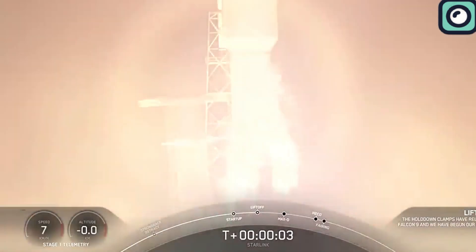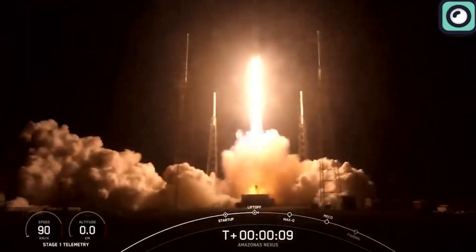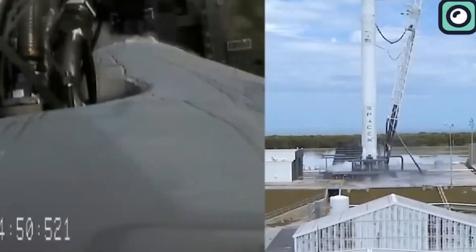You must be thinking, what is this shocking launchpad turnaround and how did SpaceX manage to do it? Well, stick around till the end as we answer these questions and more as we delve into the intricacies surrounding the space company. Without further ado, let us begin.